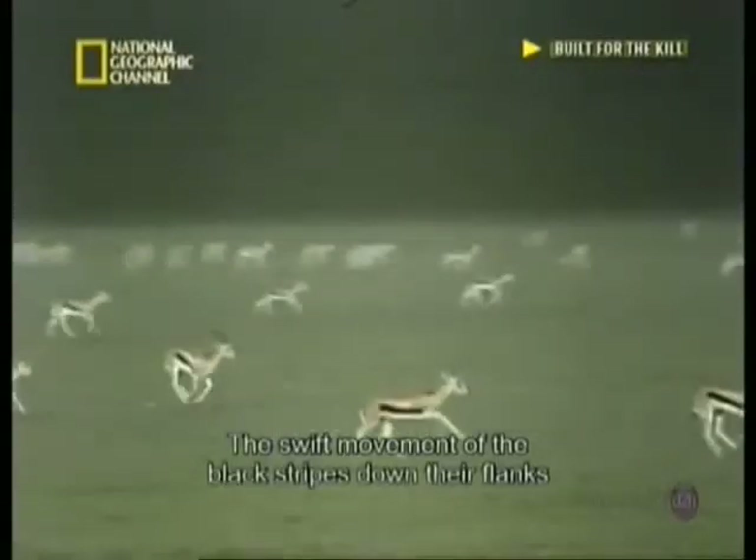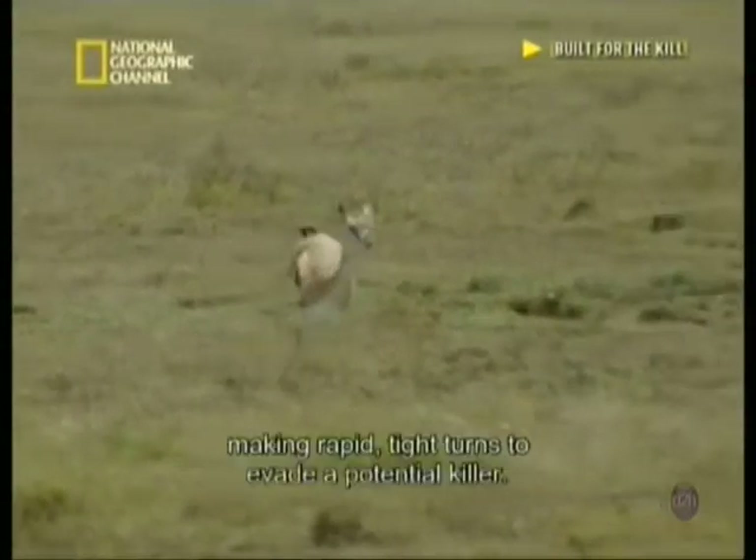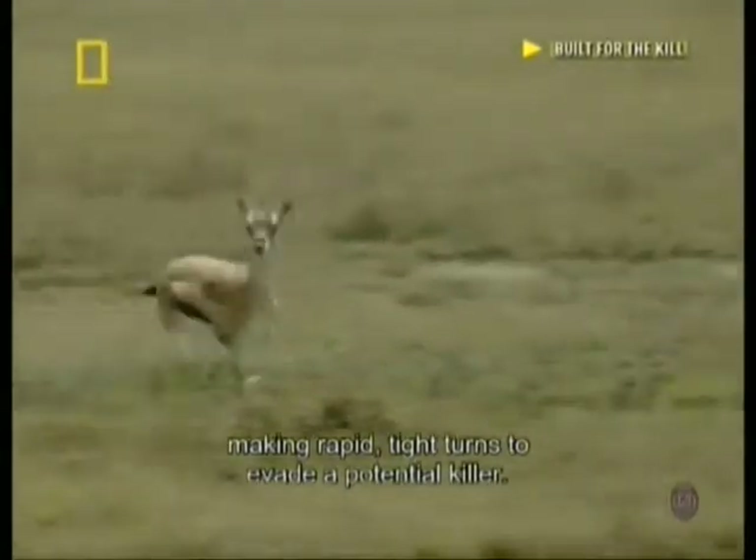The swift movement and the black stripes down their flanks act like a starting flag to the rest of the herd, and they all run together, zigzagging away from the source of danger, making rapid tight turns to evade a potential killer.